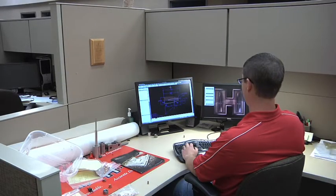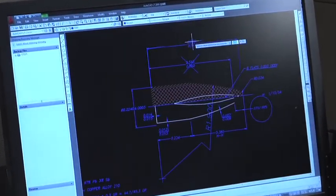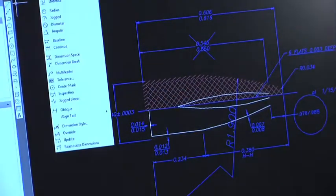When you start, you start with an engineering drawing. It gives you the specifics of the jacket thickness, the core type, the type of profile — is this going to be longer range and pointed, or is this a dangerous game bullet?